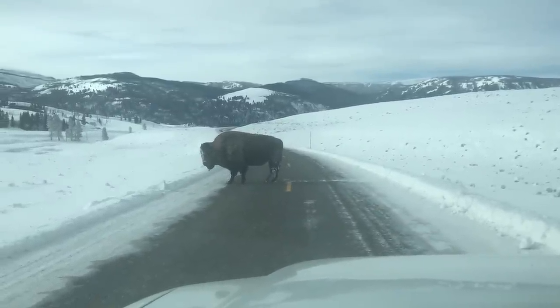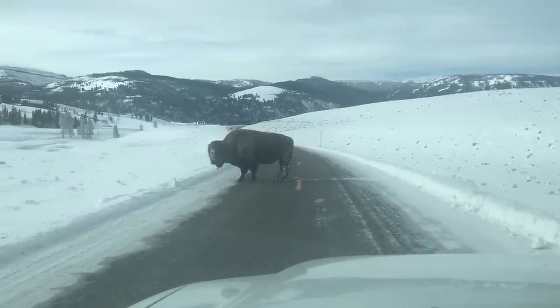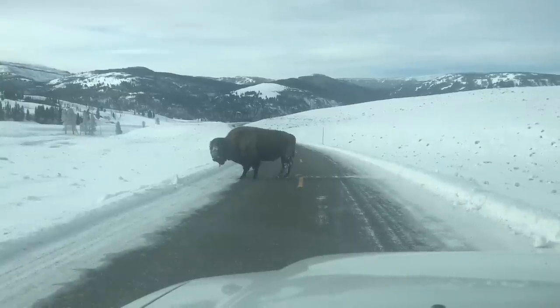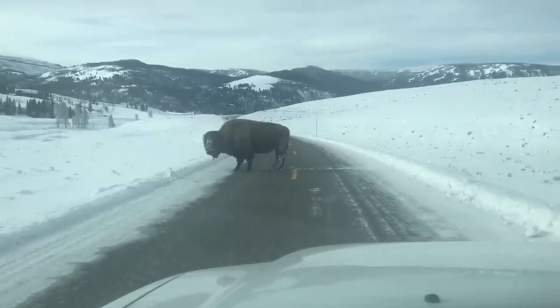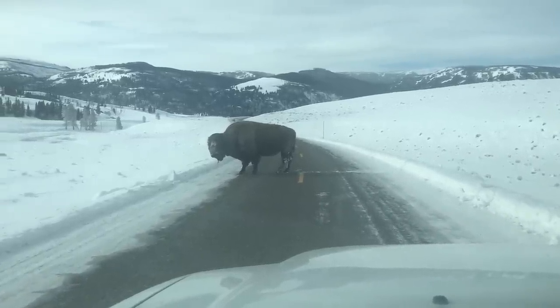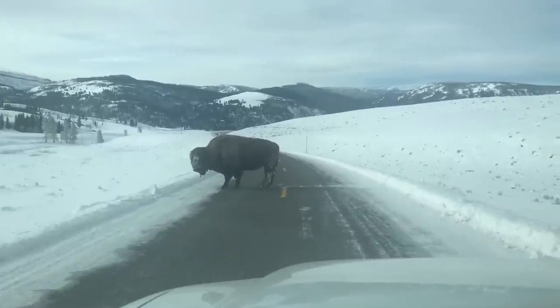Traffic jam! Come on big guy, you can do it. I know it's cold out, but just three more steps — that's all it takes. I may be here a while.